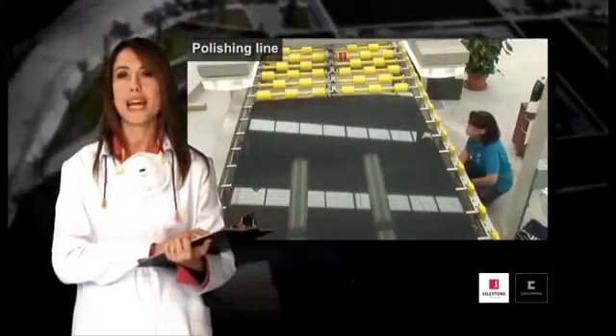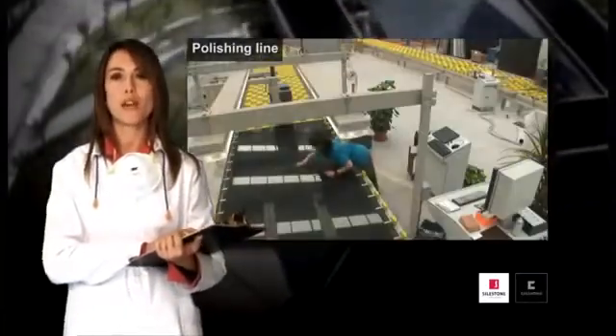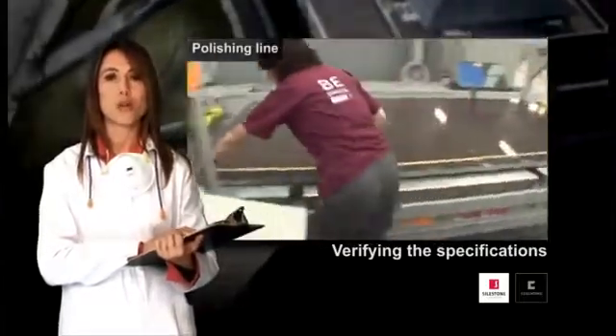A final quality control phase ensures the perfect condition of the product, by means of a thorough inspection of the board, verifying the specifications of the customer as regards shine, tone, aspect and size.